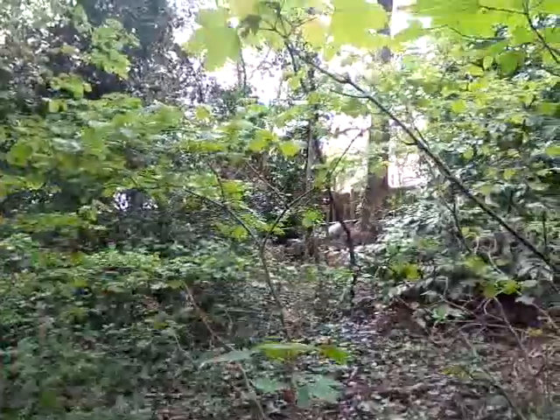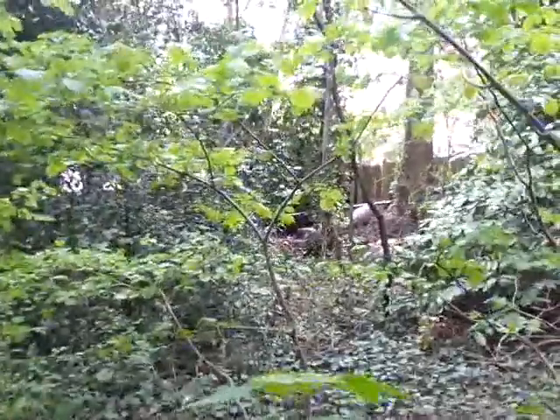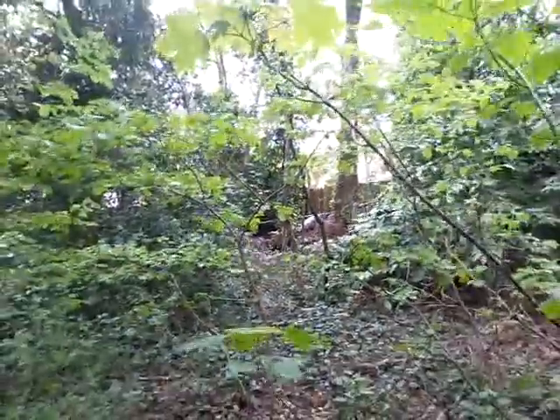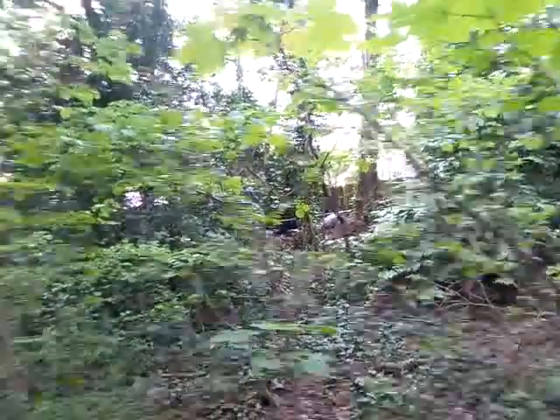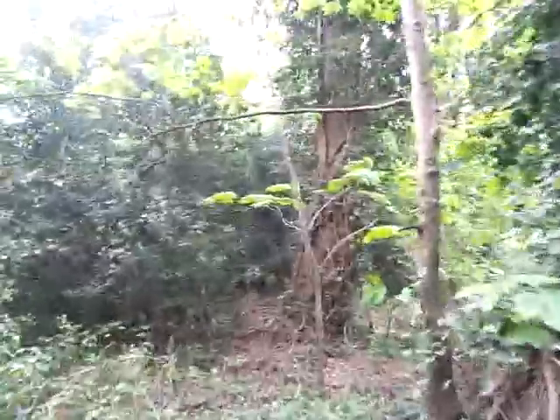Just here is one of the fences for one of the neighbours in the area — and that's how close the building site is going to get. People have bought these houses because this extensive woodland is their backyard.